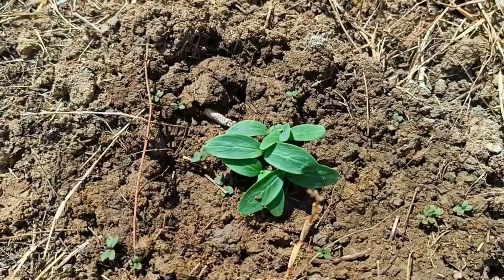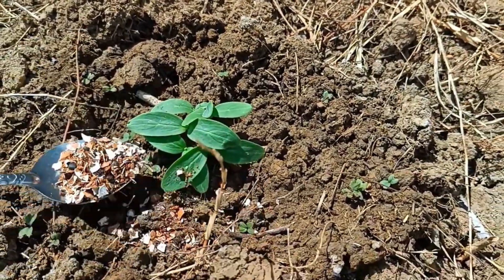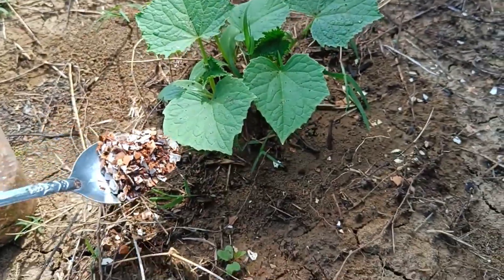Solid organic fertilizer can be applied by spreading and burying it into the soil, either during land preparation or around established plants. This is done by spreading the fertilizer evenly, then working it into the soil or sprinkling it on the surface and burying it slightly, and watering it gradually to moisten the soil.